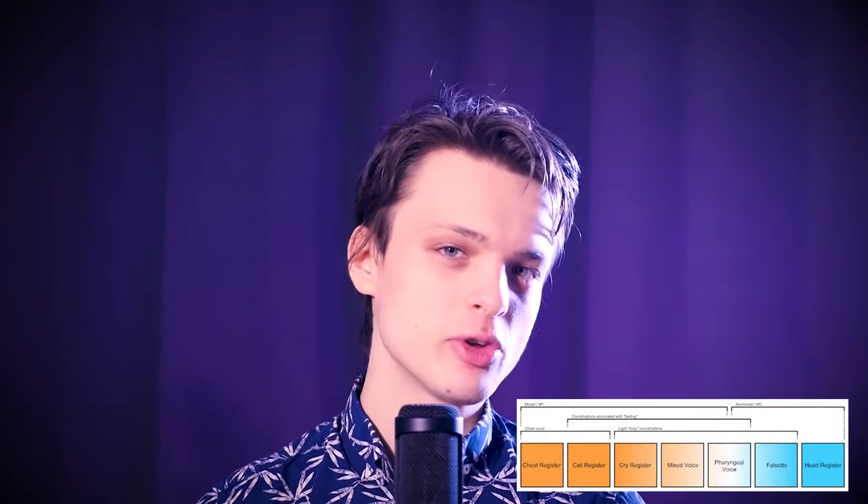Hi everyone, I am Cornelius of Voice Studio East, and this is the 8th installment of the Singing Demystified video series. Last time we got started on the topic of vocal registers, and now the subsequent videos in the series will go over them one at a time. Today's topic is chest register, which is the lowest of the seven registers in my system, and the one most commonly used for speech.